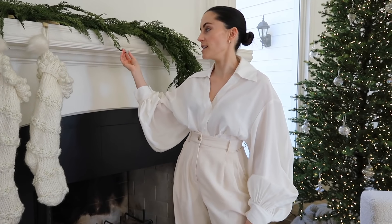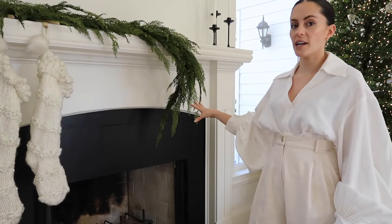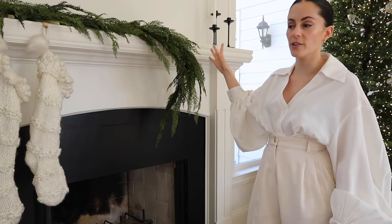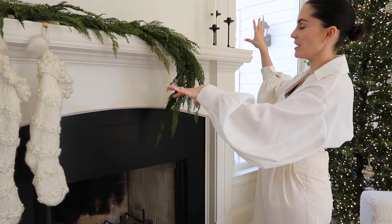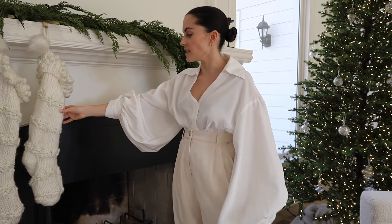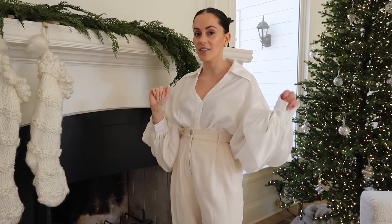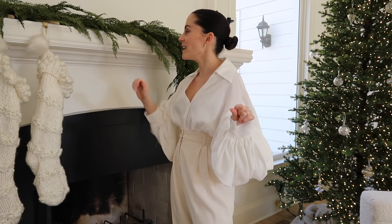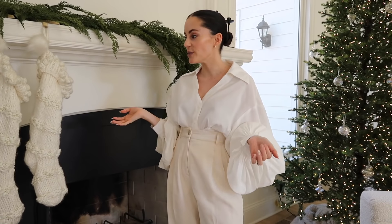This is the garland I mentioned earlier, draped along the fireplace. I threw up some candlesticks — most of you probably already have candlesticks — but it's nice to have a little balance of height. And then we have these knit aesthetic Christmas stockings, because you've got to keep it chic. It's very neutral — lots of whites, lots of greens, lots of light. That's kind of what we were going for.